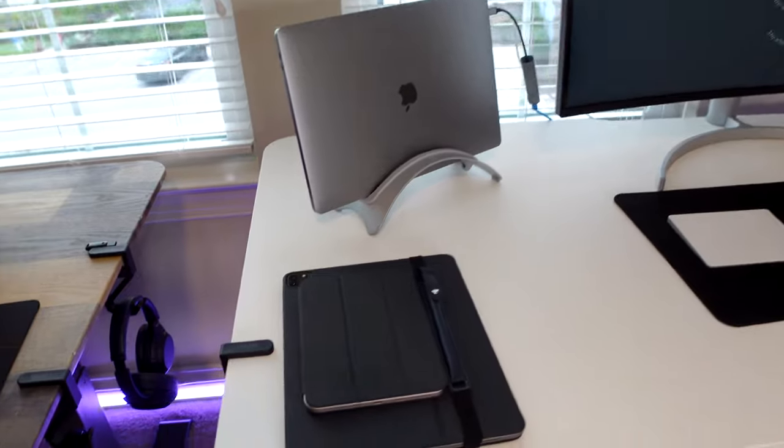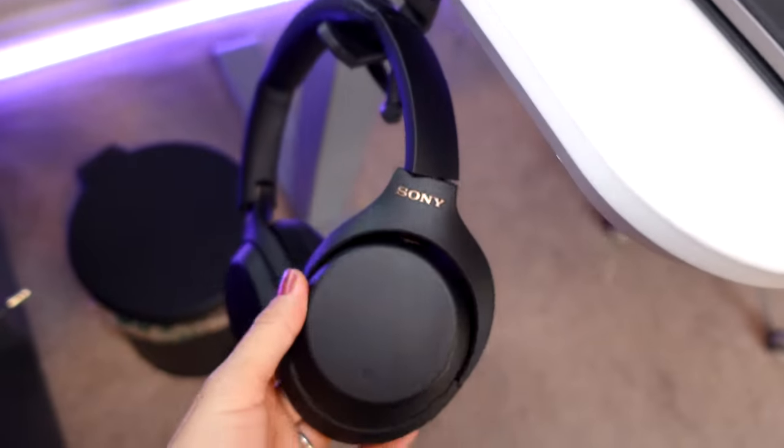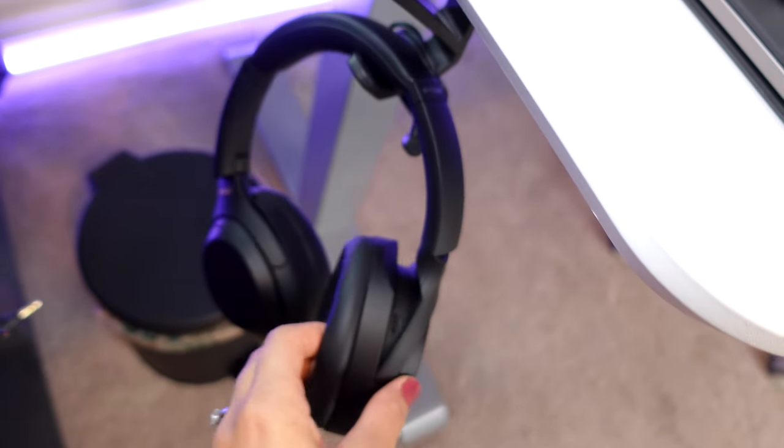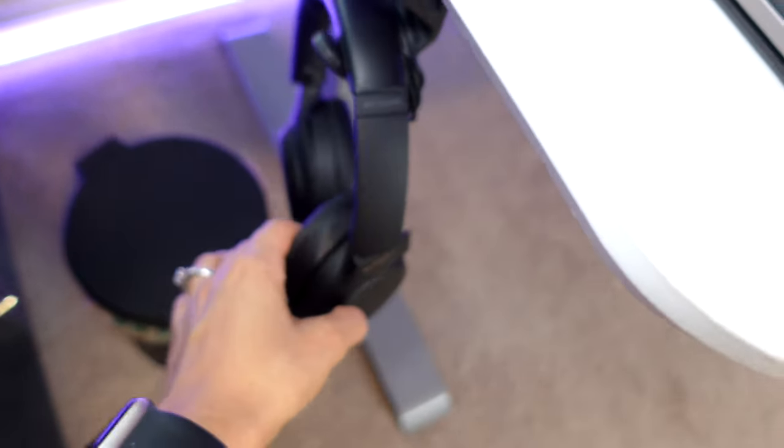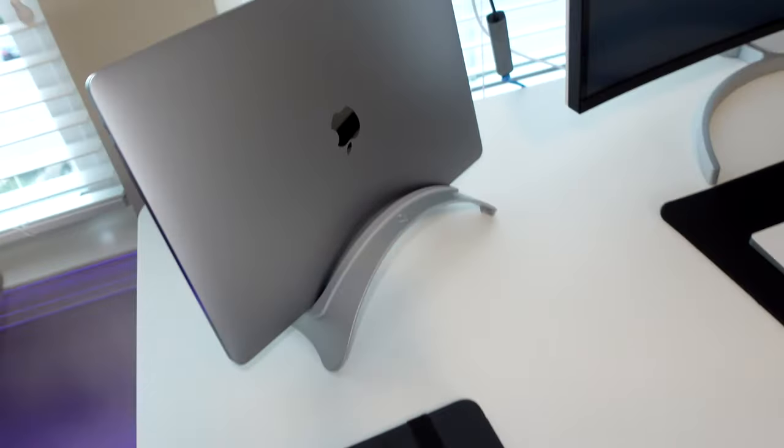My office is finally clean and I love the way it looks. So welcome to my office — here's a quick tour. We're going to start on the left side of my desk. Right here on the side, I hang my Sony headphones. I use these to edit my videos as the sound is better.